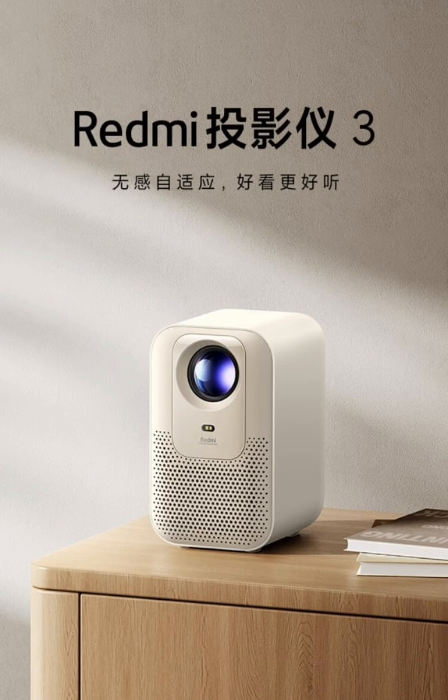Xiaomi has equipped the projector with two 5-watt speakers, complemented by a digital amplifier to provide better audio output.